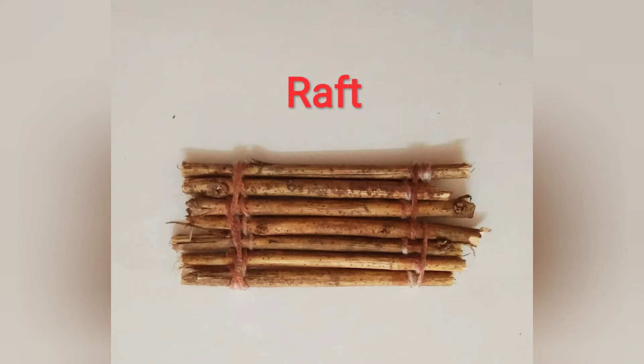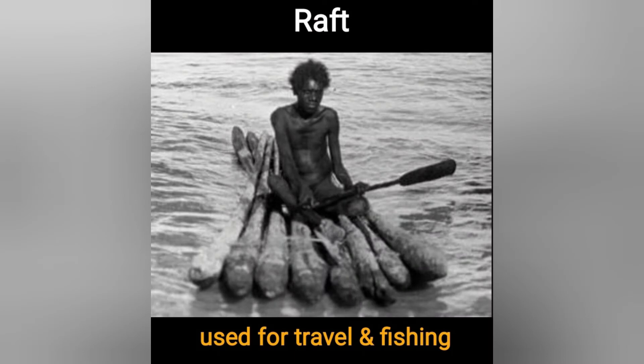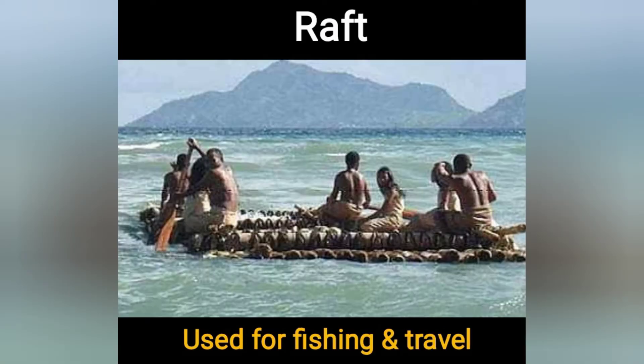Raft is made by joining many logs of wood. It was used for travel and fishing.